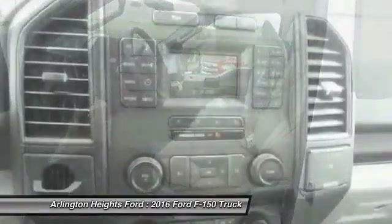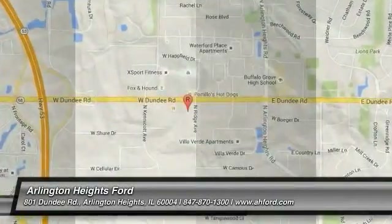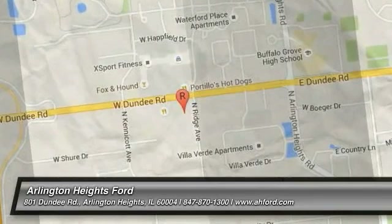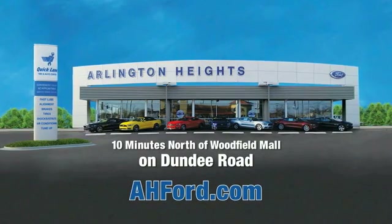This isn't just a vehicle, it's an experience. So stop in for a test drive today. Arlington Heights Ford, just minutes north of Woodfield Mall on Dundee Road. Visit ahford.com.